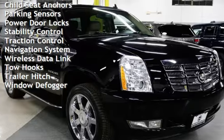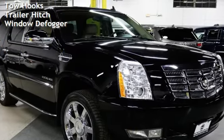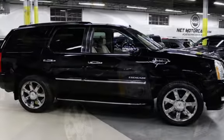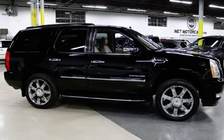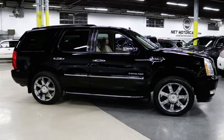Additional features include moonroof, blind spot safety, child seat anchors, parking sensors, power door locks, stability control, traction control, navigation system, wireless datalink, tow hooks, trailer hitch, and window defogger.